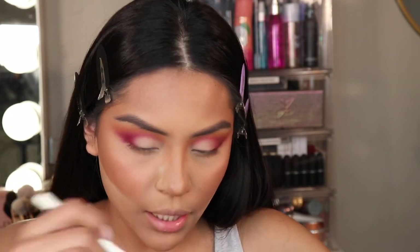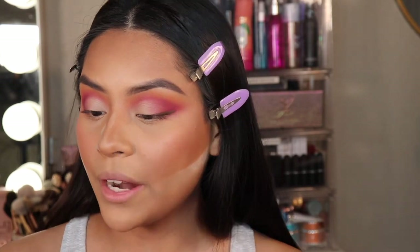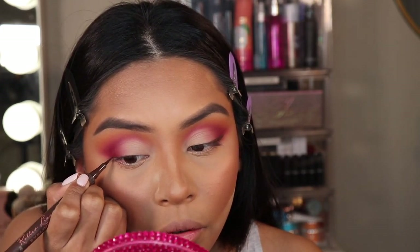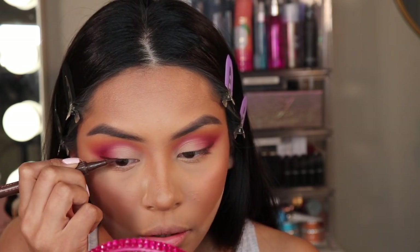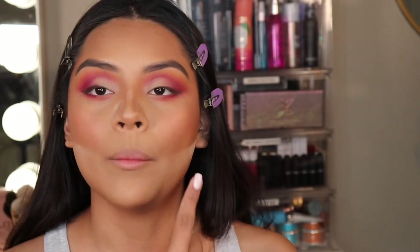Now I'm going to take this brush, take a little bit of eyeshadow, and blend it out. This is the Benefit Roller Liner in the shade brown, and what I'm going to do is not take it all the way in — I'm just going to stop right here on kind of the middle of the eye. I'm going to finish this eye off camera to get a little vision going, and then I'll be right back to show you guys the same steps on the other side.